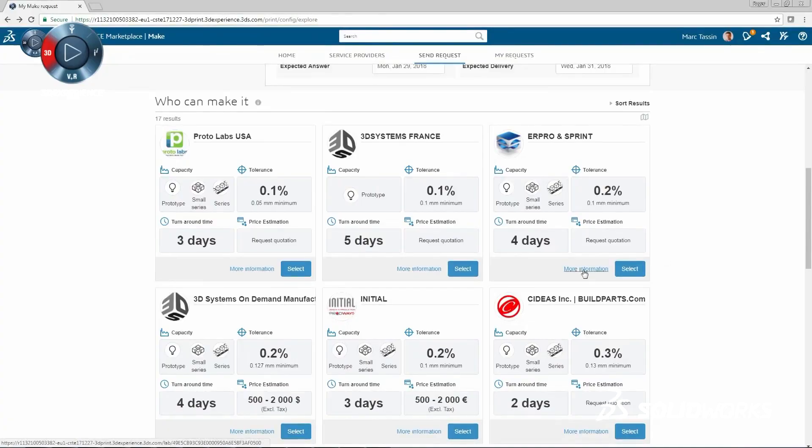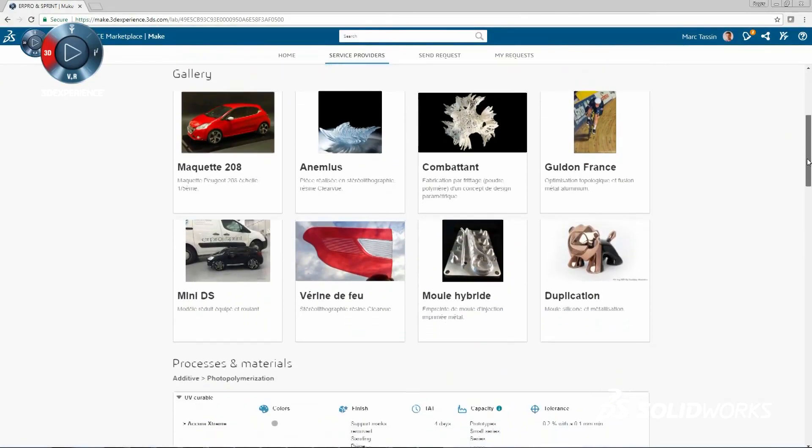Marketplace Make is handy as hell. I no longer have to surf through six different websites to get a part made. I have one spot, enter it, wait for the feedback, pricing to come in, and then I'm done.